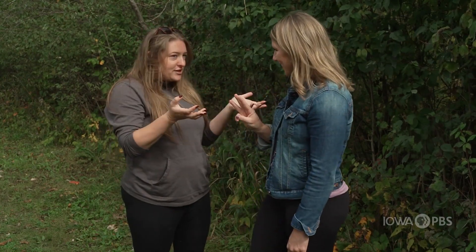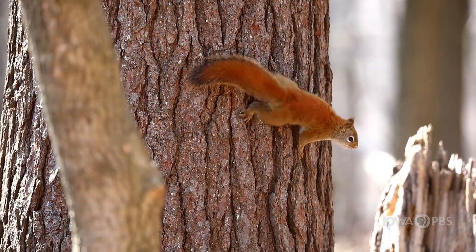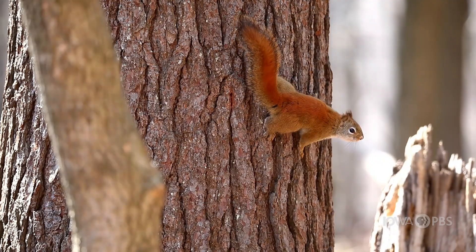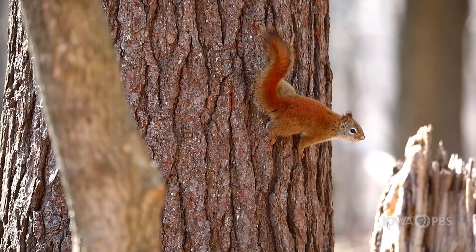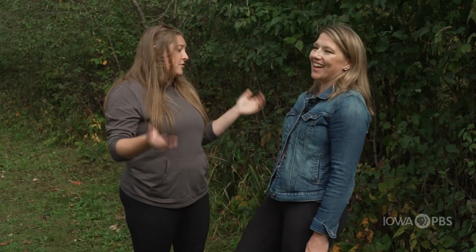Okay, gotcha. And the third type? The third type is called a jack squirrel, or an American red squirrel — very small, kind of a maroonish red. And they're very loud. Just like the tiniest humans, they're the smallest but they're the loudest. So they are really fun to watch.